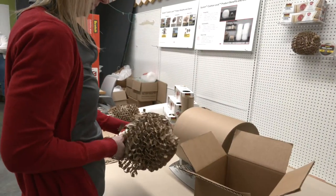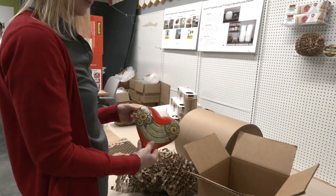Hopefully people adapt it and decide to start going this direction and we can make a difference. In Maplewood, David Schuman, WCCO 4 News. The Cushion Lock wrap is available at Target, Staples, and on Amazon.